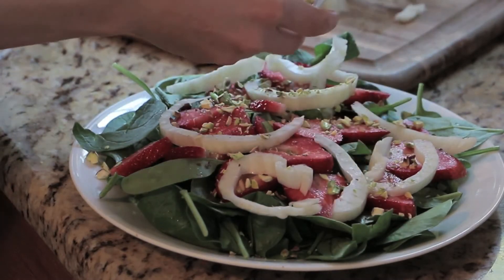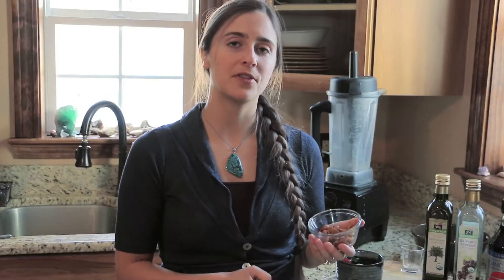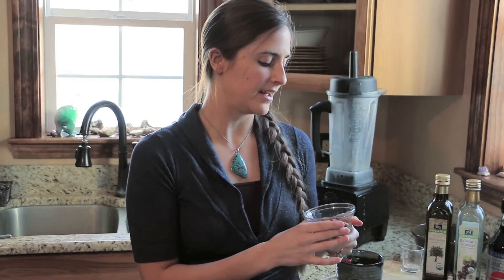Now we're going to make the dressing for this salad. Nuts and seeds have enzyme inhibitors on the shell, which make it difficult for your body to digest. So when you soak them, it releases that enzyme inhibitor — you pour out the water and rinse it off, and this makes the nuts more digestible.